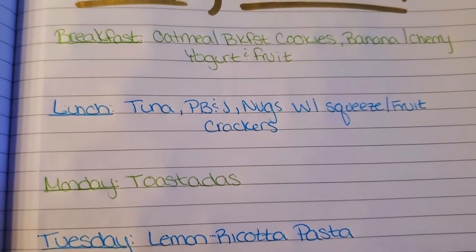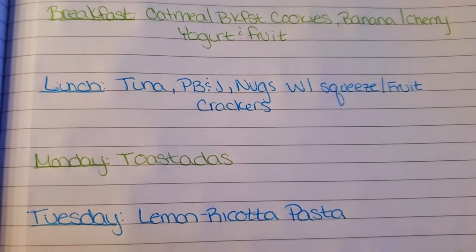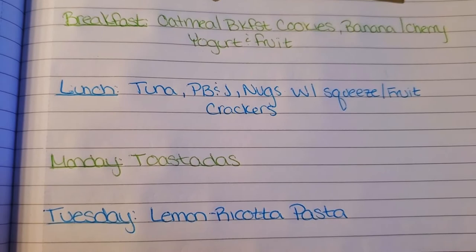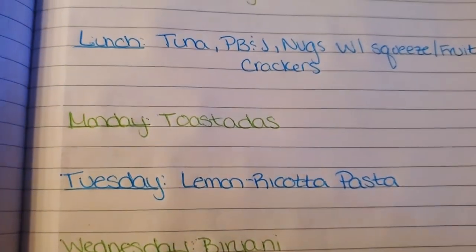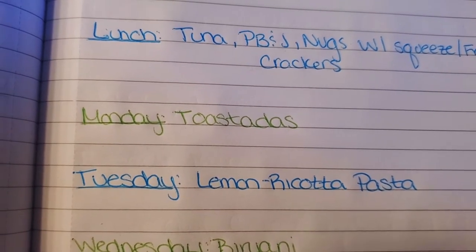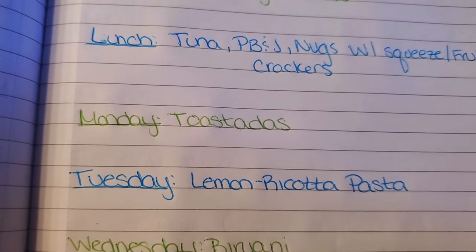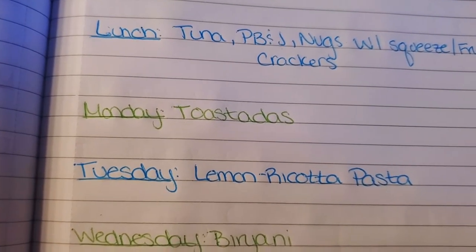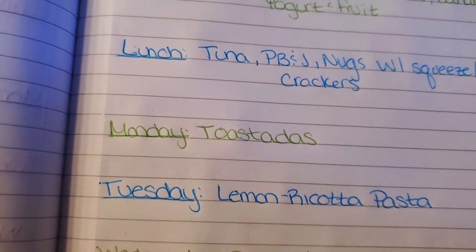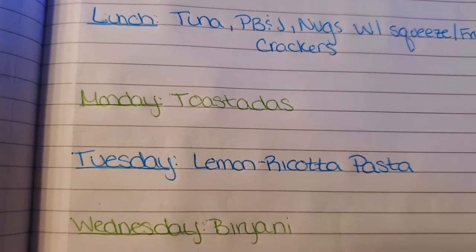For lunches, we're keeping it simple. We can do tuna sandwiches, peanut butter and jelly, chicken nuggets with squeeze — though we've been starting to wean off of those — plus some fruit or crackers. Then for dinners: Monday I'm going to be making some tostadas. I have some leftover corn tortillas that I'm going to throw in the oven and crisp them up, then top them with things like refried beans. I have some ground turkey in the freezer that I can use up, and some extra chicken too — I'll decide what kind of protein to use, along with some veggies.